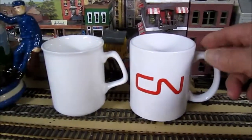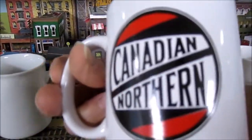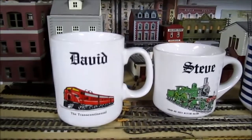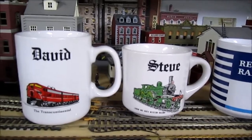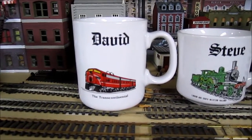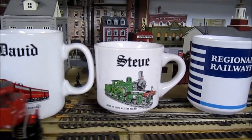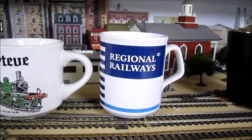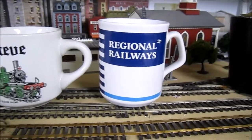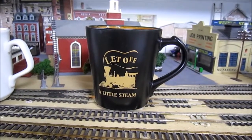Moving on down — CN, that's the Canadian National logo but on the other side it says Canadian Northern. We have another little space in between and then we got to the David and Steve show — one of my favorite videos doing that with Steve, my cousin. Me being a Canadian I have the David mug with the transcontinental train on it, and Steve being British he's got a London and South Western 4-4-0. I don't know anything about that engine — if anybody can tell me, please do. Next, my Regional Railways mug from the 1980s.